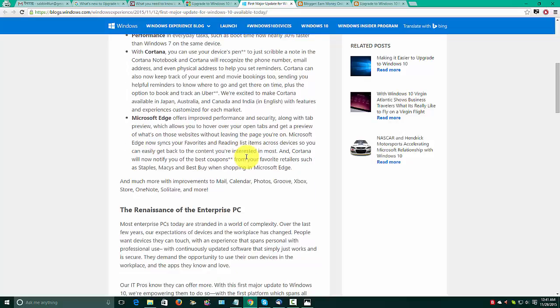Microsoft Edge offers improved performance and security, along with tab preview which allows you to hover over your open tabs and get a preview of what's on those websites without leaving the page you are on. Microsoft Edge now also syncs favorites and reading list items across devices so you can easily get back to them.